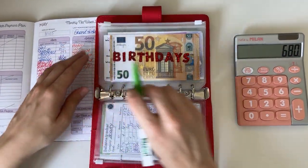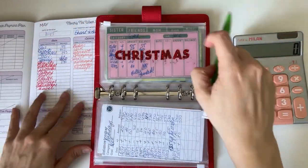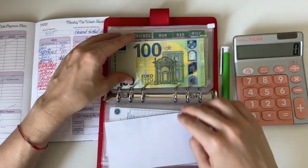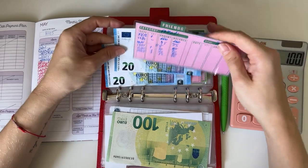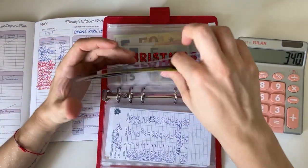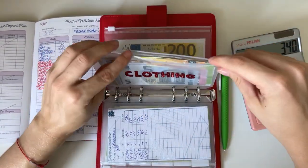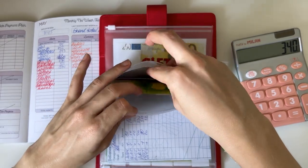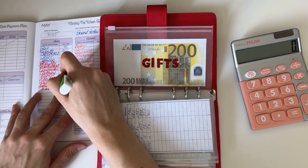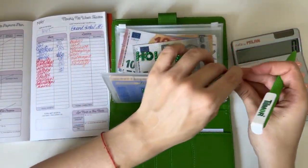Birthdays has 550 minus the 65 spent. Christmas: sister has 100, friends have 20.40, mom has 100, dad has 100 — so 340 in Christmas for now, and we're only in June, so that's great. Clothing has 200 plus 350 plus 65, so 365.